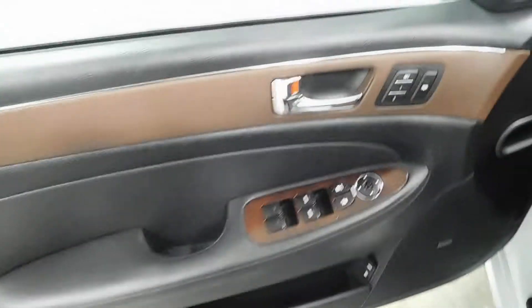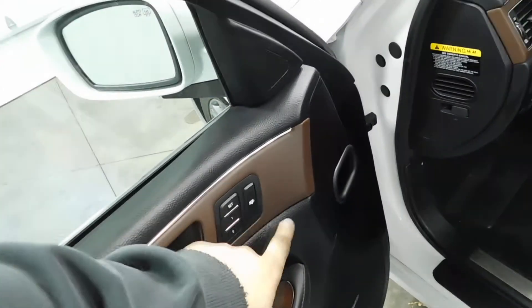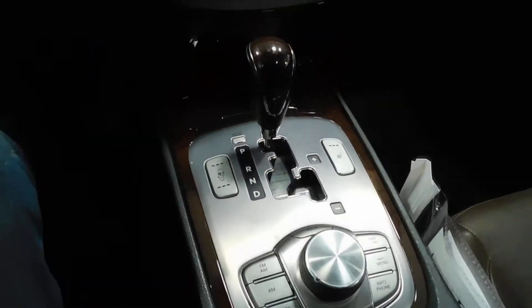Power windows, power locks, power mirrors, memory seats — and that controls your back window. Power seats, and the leather seats are in excellent condition all the way around. Telescopic steering wheel as you can see.